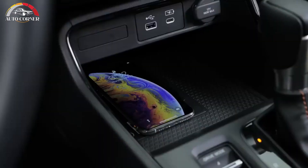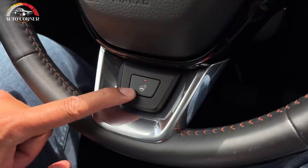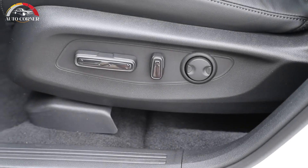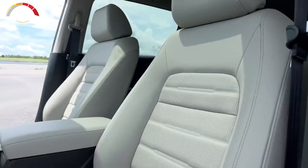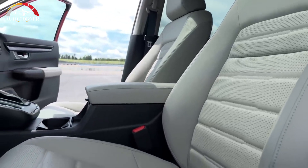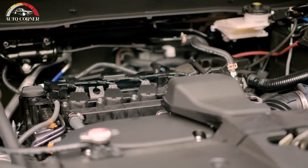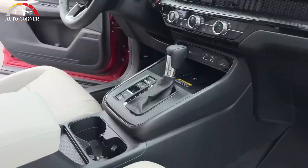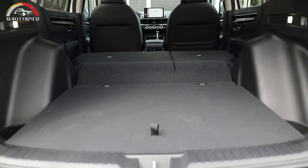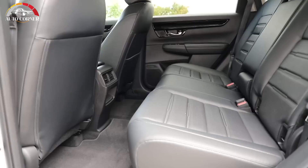All models benefit from a significantly improved infotainment system. The LX and Sport models feature a 7-inch multimedia touchscreen that looks after Apple CarPlay and Android Auto when wired. Move up to the EXL and Touring models and you'll find a larger 9-inch touchscreen that works wirelessly with CarPlay and Android Auto. The top Touring also earns a 12-speaker Bose sound system. Both new infotainment setups feature a proper knob for volume and a simplified infotainment menu.